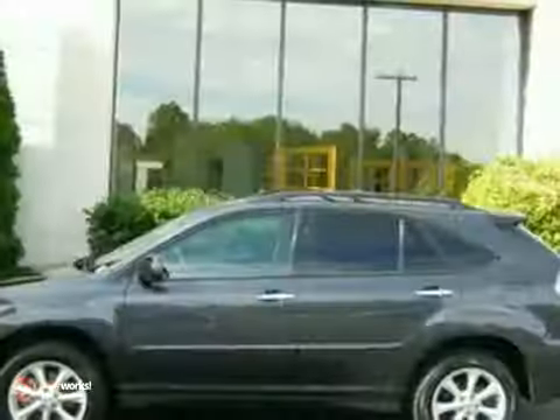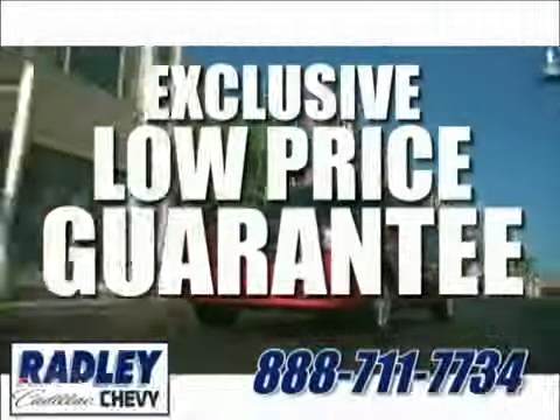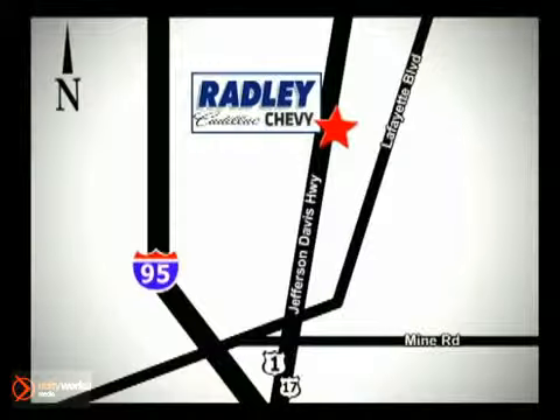Contact us for additional details or stop in for a test drive today. We have a huge selection, exceptional customer service, and the exclusive low price guarantee. Conveniently located at 3670 Jefferson Davis Highway in Fredericksburg — Radley Cadillac Chevrolet.